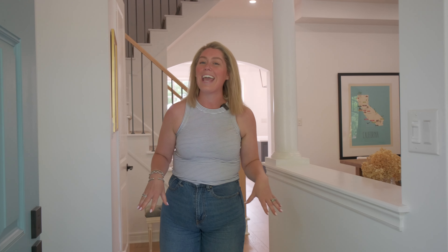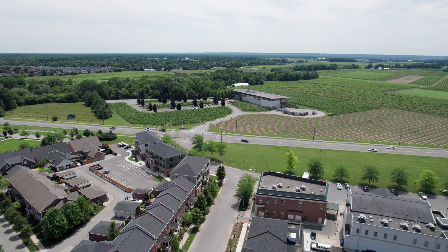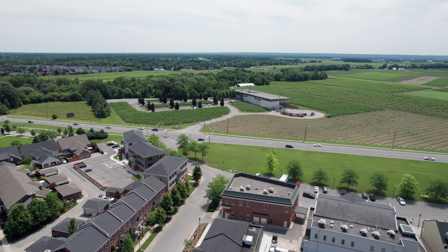Hey everybody, I'm Lindsay Foster with Foster Living at RE-MAX and today I'm showing you a beauty in Old Town Niagara on the Lake. We're here at 3 Brock Street, located in Garrison Village. Garrison Village is incredible — it's a master-planned community designed with walking in mind. There are shops and amenities, and we are right across the road from Jackson Triggs Winery. But inside is where it gets special.